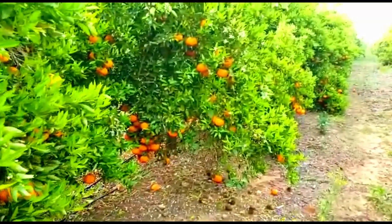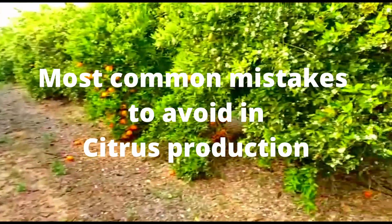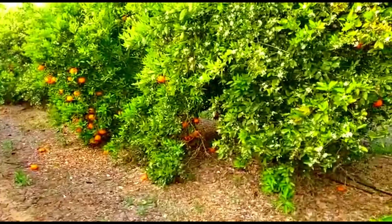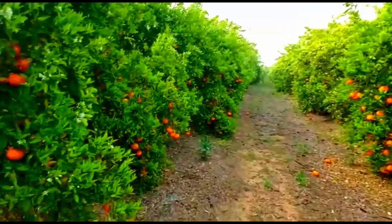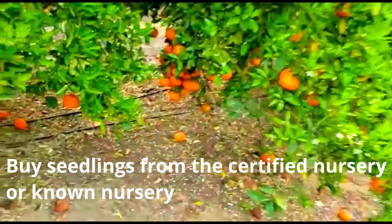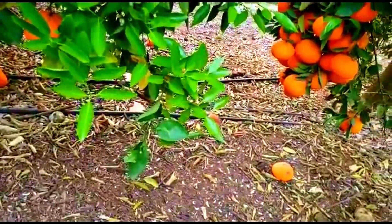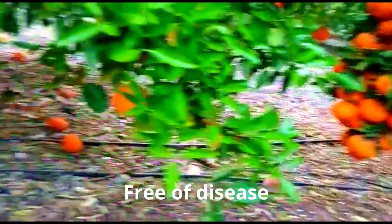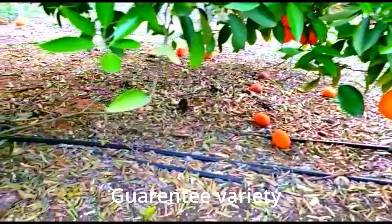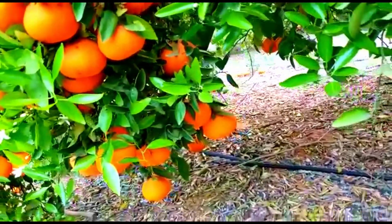In this episode I'm going to discuss the most common mistakes to avoid in citrus production. Number one mistake that farmers do: they just buy their seedlings anywhere. It is very important to buy your seedling from a certified nursery or a known nursery, which means the seedlings can be free of disease and you are guaranteed the variety you are going to harvest. If you buy the seedling from an unknown nursery, this problem will arise.